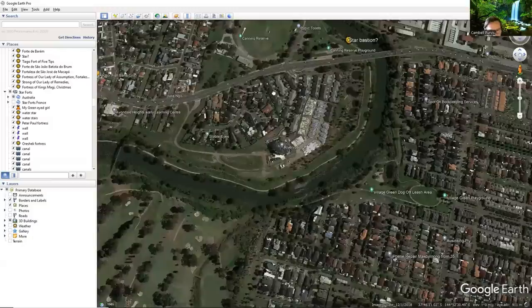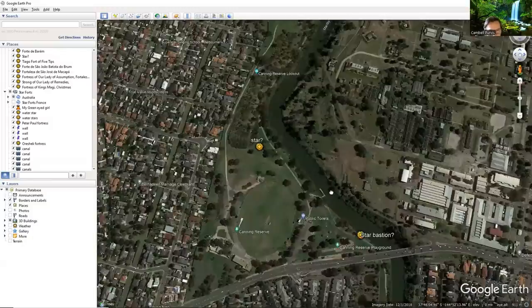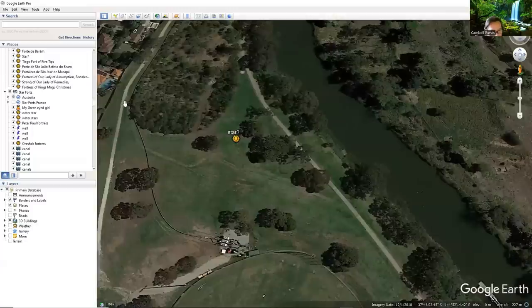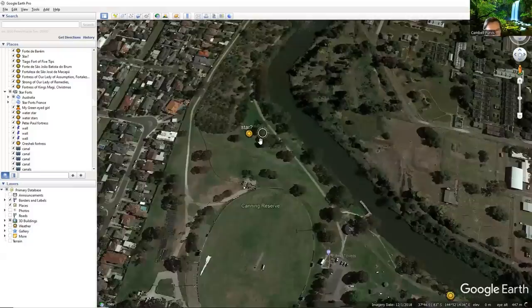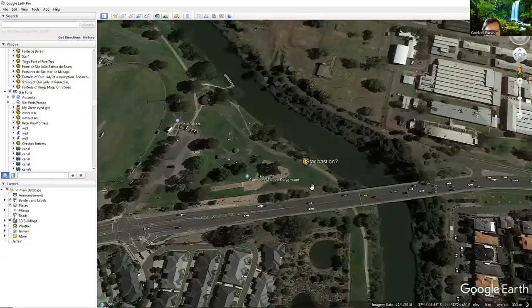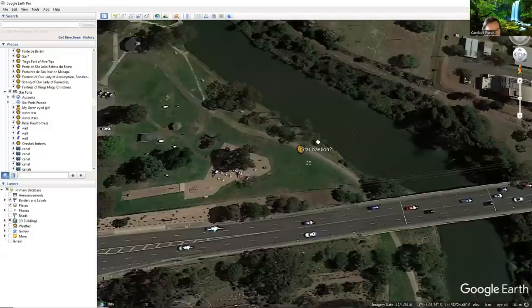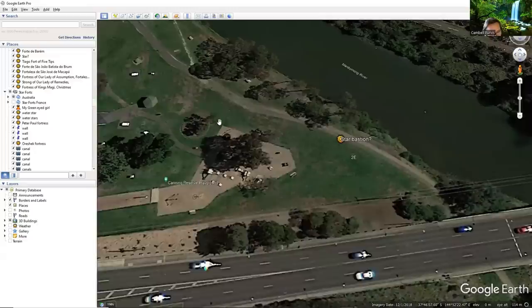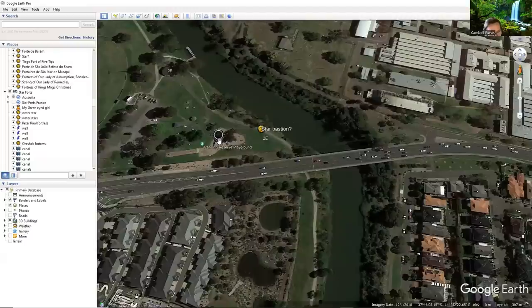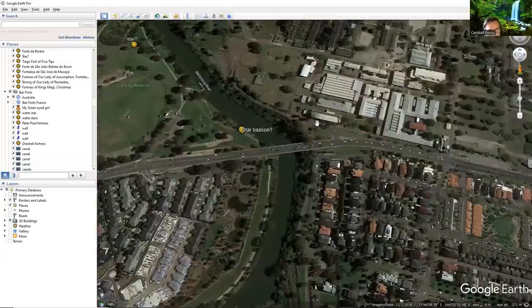That's where they used to put their stars and satellite stars. And down here you just see these funny lines in the ground. This is the kind of thing we saw out in Ukraine when we were looking at the Great Wall of Tartaria — just patterns in the ground of what used to be there. And down here we've got shapes that look like a bastion on a star fort, on the water. Obviously very small remains.